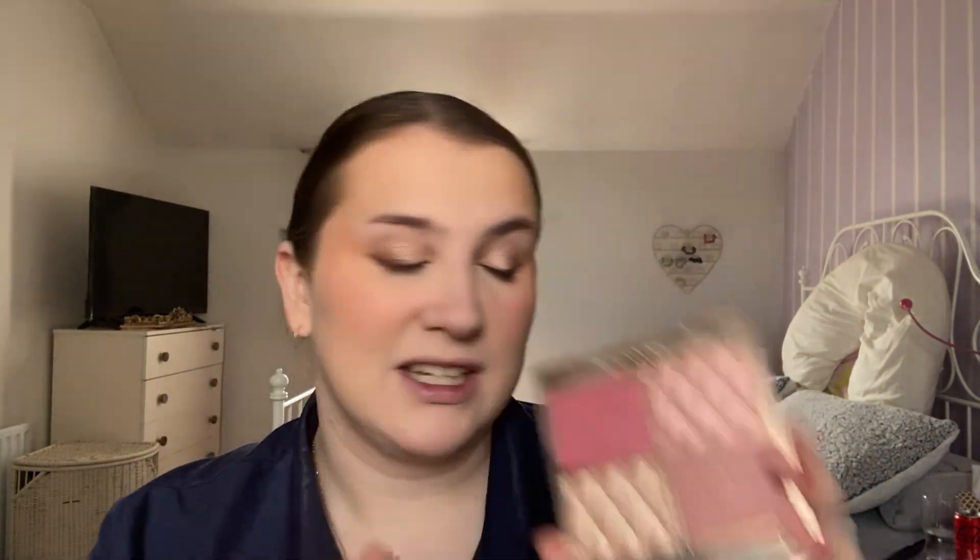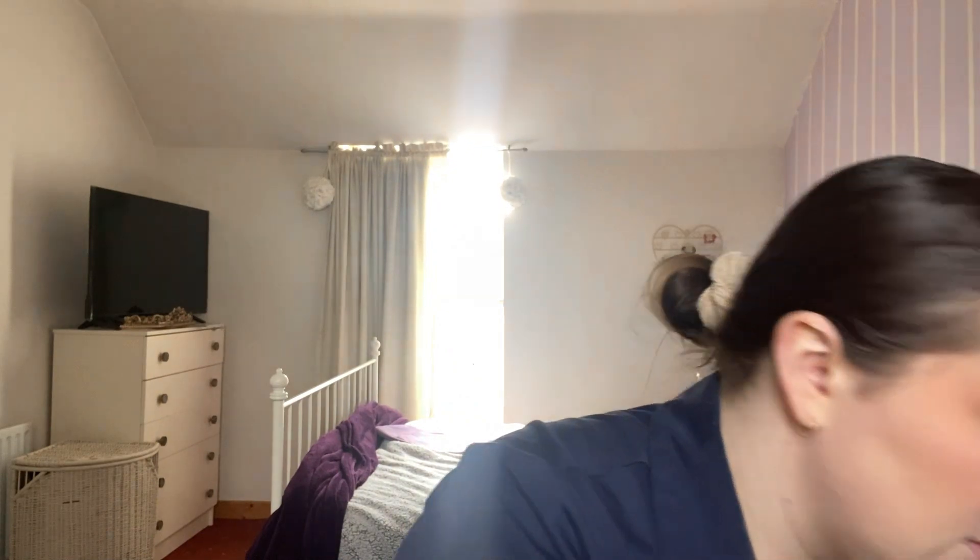I may have gone overkill with the blush there, but I think we're grand! For highlight, another Charlotte Tilbury product — she must have like three teams just working on packaging. This is the mother of pearl highlighter, and I'm going to take the champagne shade and bring that onto the cheeks.